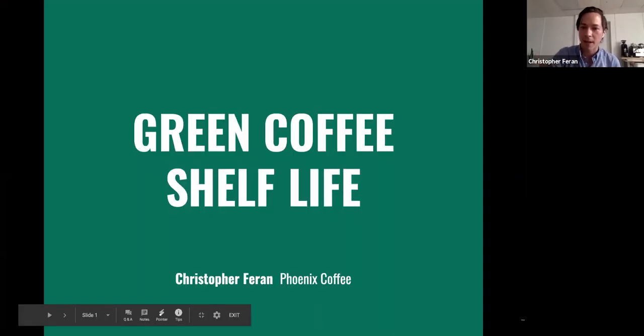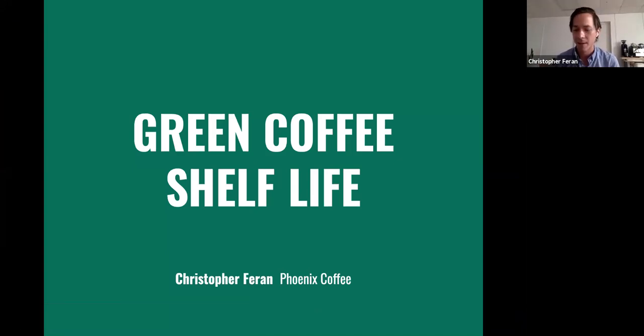Welcome to my screen, everybody. We're going to be talking about green coffee shelf life today, which is an important topic, particularly in times of pandemic. I started organizing my thoughts surrounding this and some of the practices I put in place at the beginning of the pandemic, because there was so much supply chain disruption. Coffees I expected to last just a few weeks or a month or two suddenly were lasting two or three times longer.